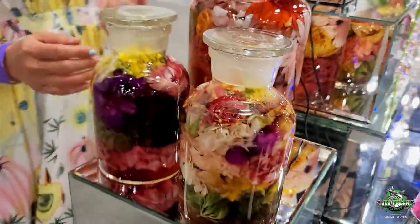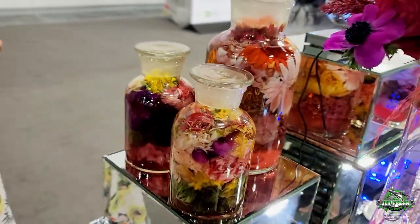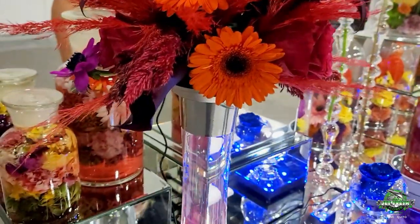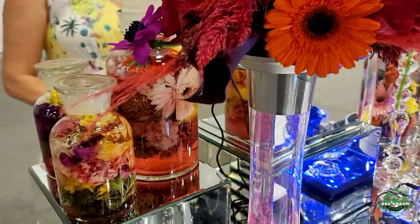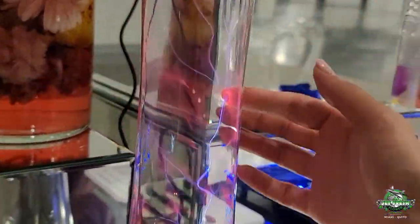You have these beautiful Roseflora Gerbs. Of course, you have our wonderful roses from our farm in Ecuador. You have some other Celosia, the Coxcomb type. And take a look — it's electrifying.